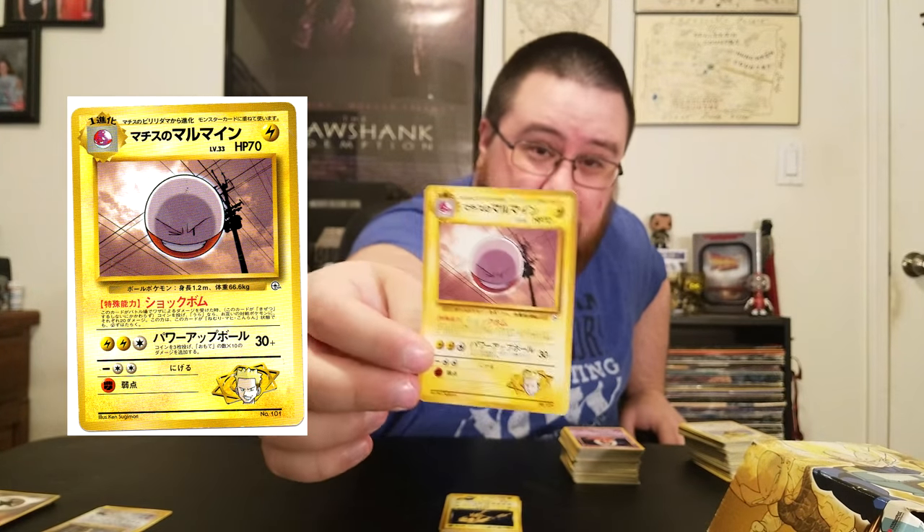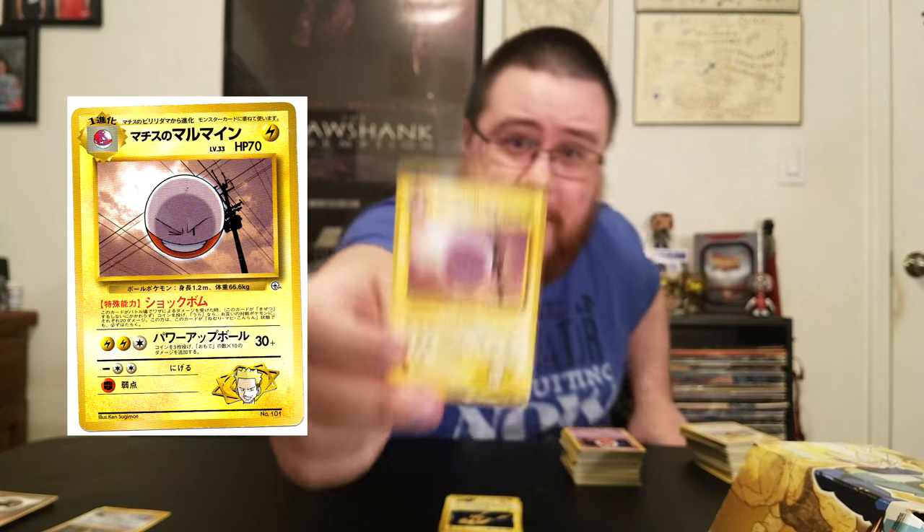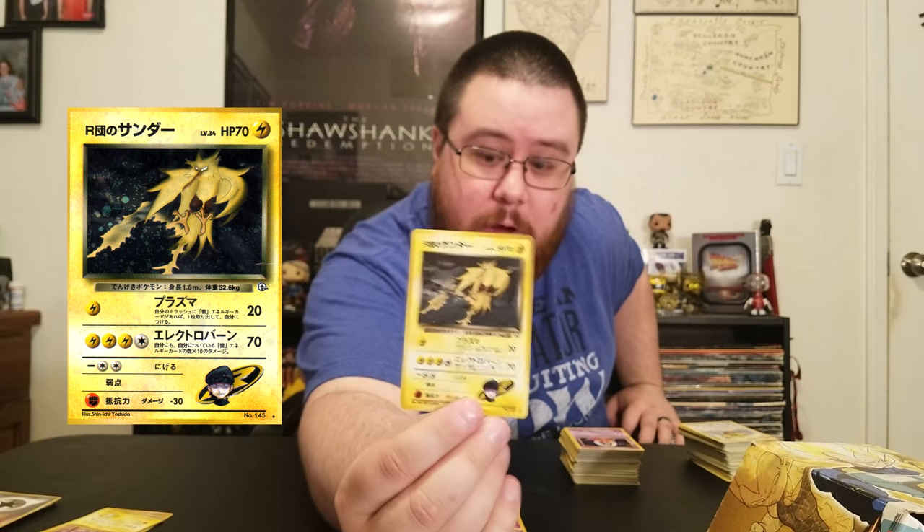More Pokemon from Lieutenant Surge here. This is an Electrode, and he is awesome looking — he's just winking at you like he doesn't care. He doesn't give a crap that I flubbed all my lines trying to explain him. This one is also really cool — it is a Rocket Grunt Zapdos. I don't know what Giovanni is doing trusting Zapdos to a Rocket Grunt, and also for a Gym Leaders set, Rocket Grunts aren't Gym Leaders.